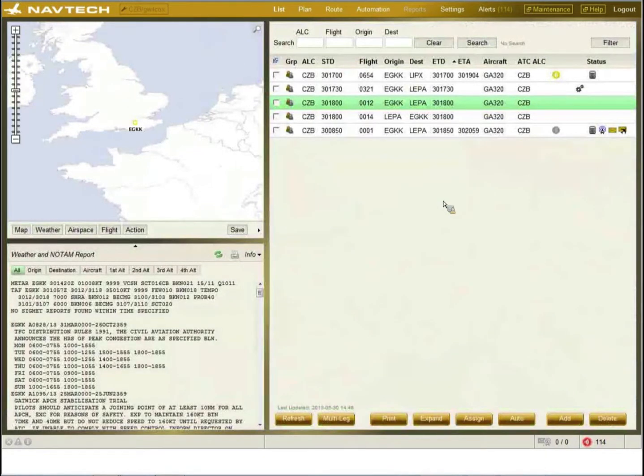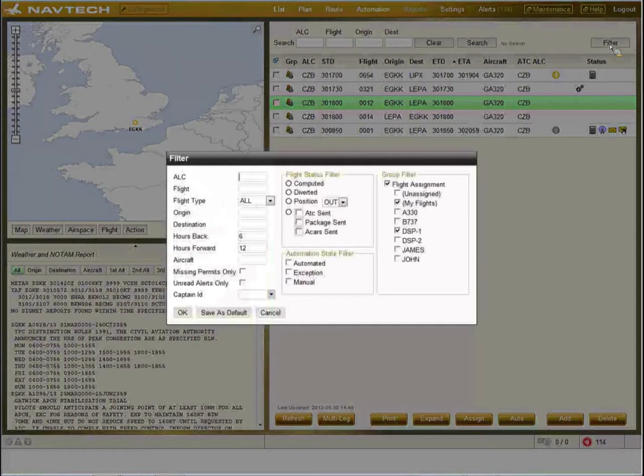The flight list screen can be populated in a number of ways: from a crewing system where we receive the schedule, aircraft registration, and payload; from a SIM file loaded into the database; or there is a NAVTEC database where the schedule can be loaded so flights are populated automatically. There is a filter to filter different flights and their status. We have a window of six hours back and twelve hours forward. Radio buttons let you check which flights have been computed, are in automation, had a problem, or are in manual mode.